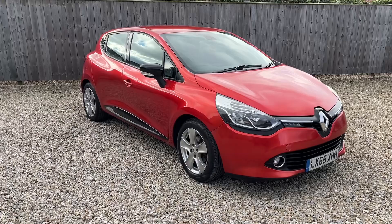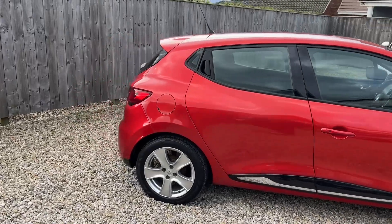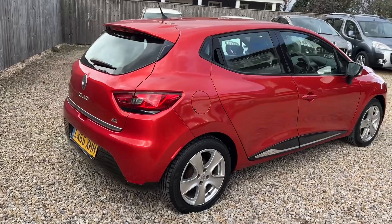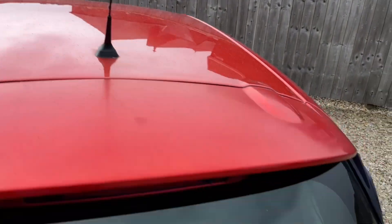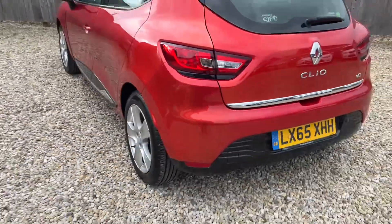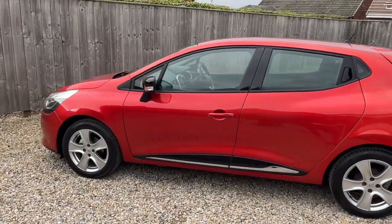All the tyres have got plenty of tread depth on them. Nice and clean around the rear and on the roof. Excellent tyre tread depths all around. And nice and straight down the passenger side.